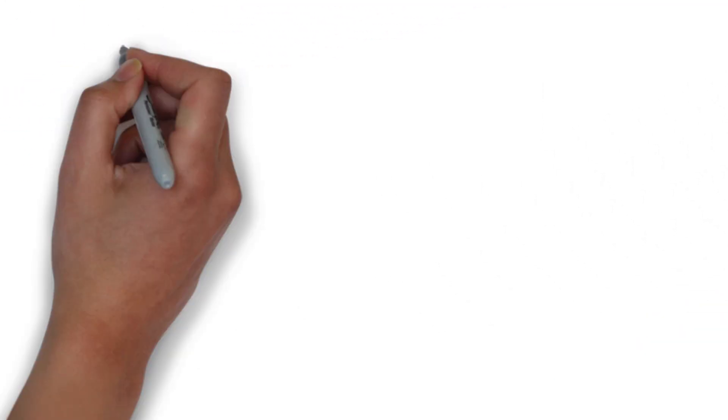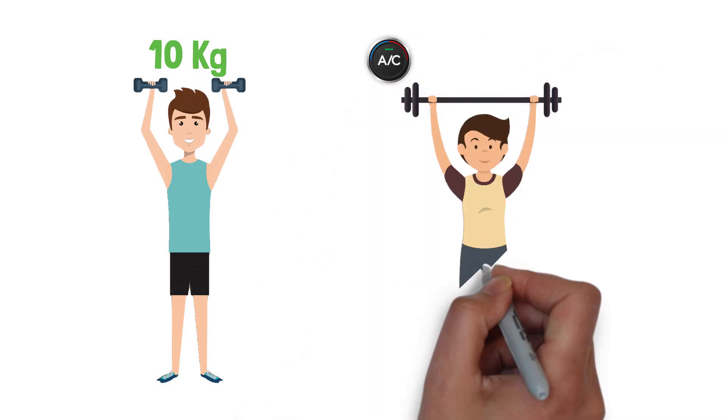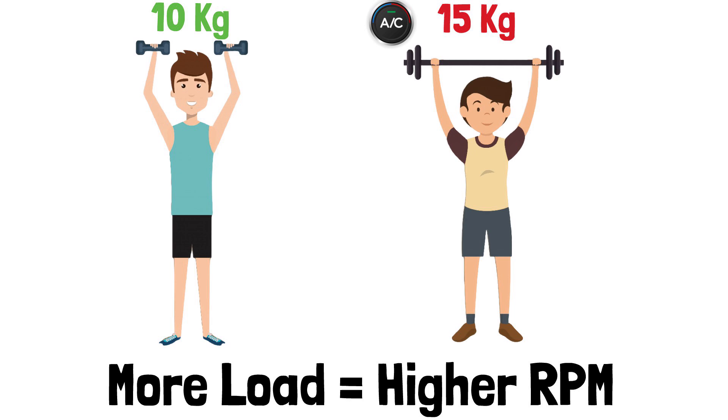Think of it like this. Your engine's chilling, lifting a 10 kilogram weight, but then you turn on the AC and suddenly it's carrying 15 kilograms. So it speeds up to keep everything running smoothly.